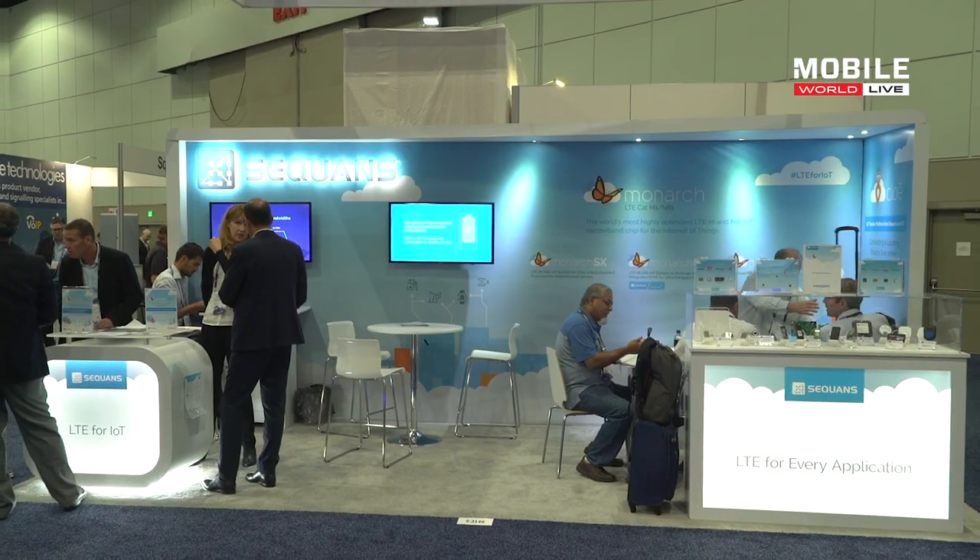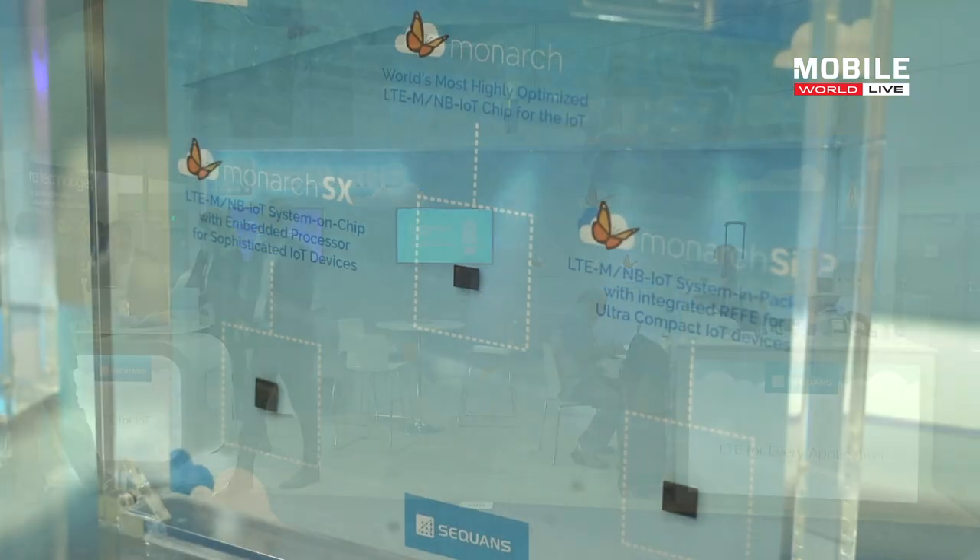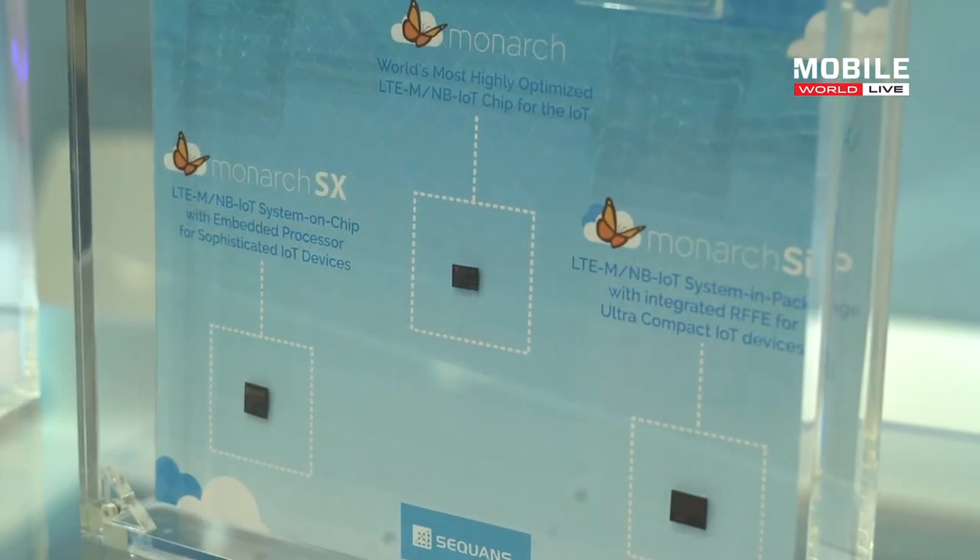Monarch is absolutely a global solution. It supports the two modes of LTE for IoT, LTE-M and NB-IoT, and it has a special feature supporting all the frequencies of the world — we call it global SKU. As such, we certified Monarch LTE-M and NB in the US with multiple carriers, Verizon and AT&T to give a couple of examples, but also in Japan with many carriers there, and in Korea. We're working as well with many carriers in Europe to get certification there, so definitely it's a chip to go globally for all carriers around the world.